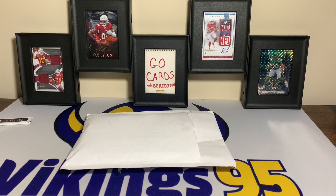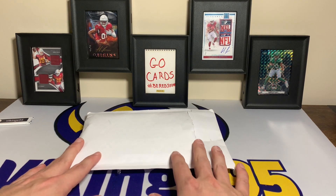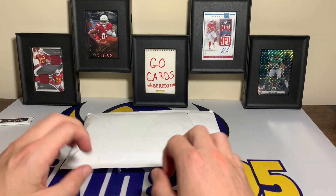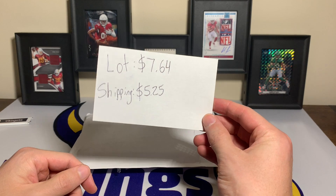What's going on YouTube, happy Thursday everybody, it's Vikings 95 here and this one I am pretty excited to share. I honestly did not think the seller was going to be shipping me these cards — I thought they were going to cancel the order. They did not. I have a crazy crazy steal.